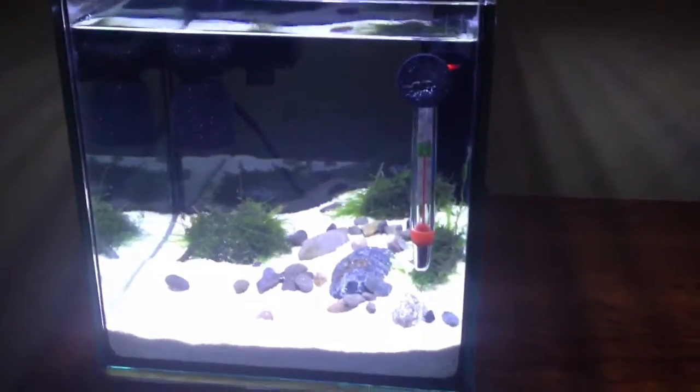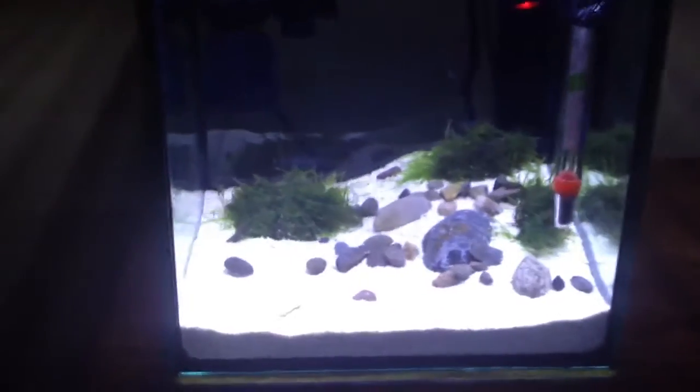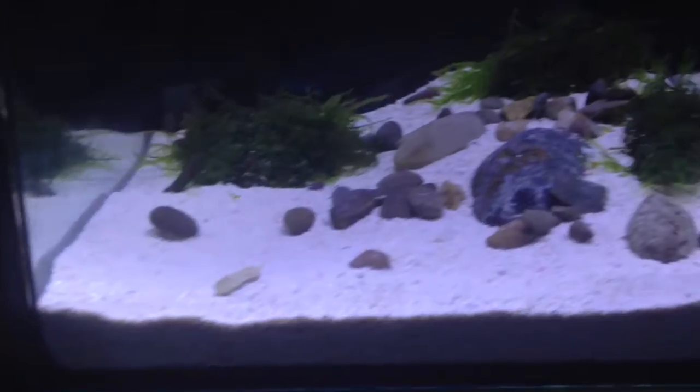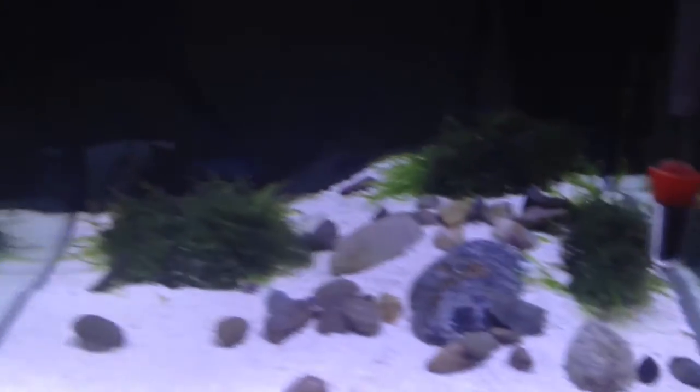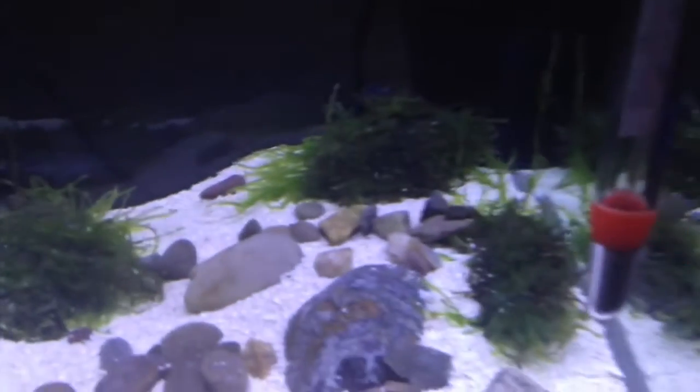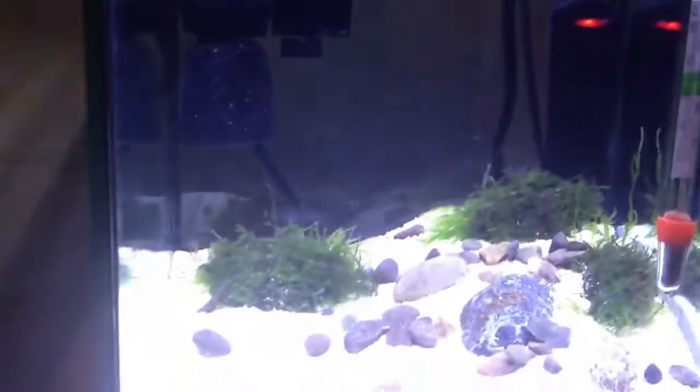I actually just set this up this week. The hardscape is just some sand and some rocks, with a piece of Christmas moss untied onto a rock, and two pieces of flame moss on this tank.